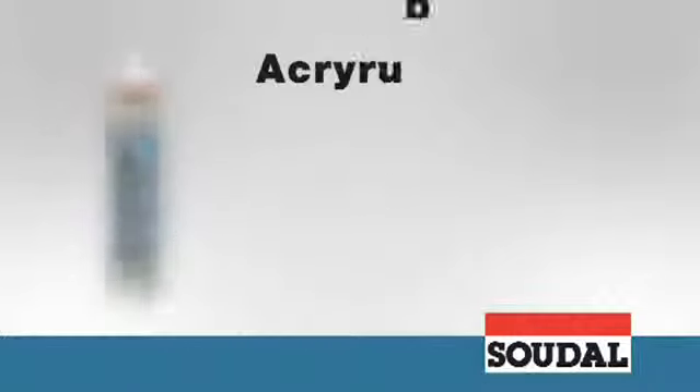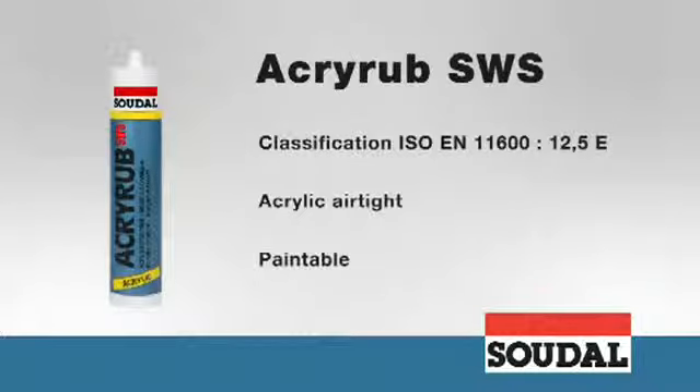The premium AcryRab SWS acrylate kit is perfect for achieving an attractive crack resistant seal between window frames and plaster work. It also promotes air tightness in some applications and can be painted over using all types of paint.